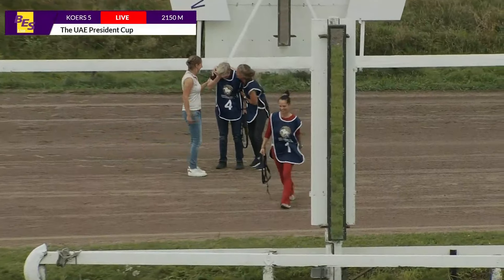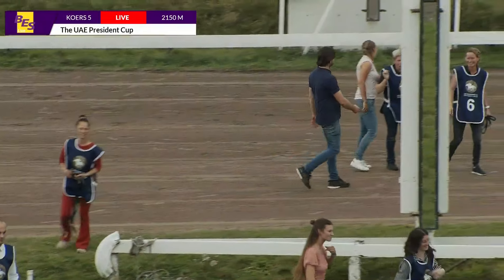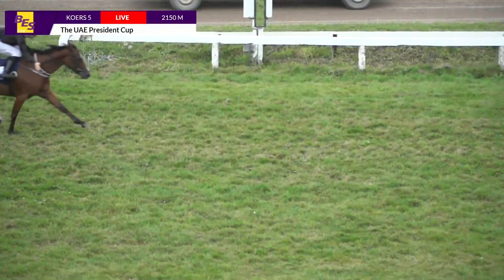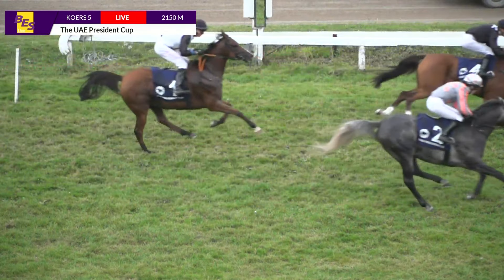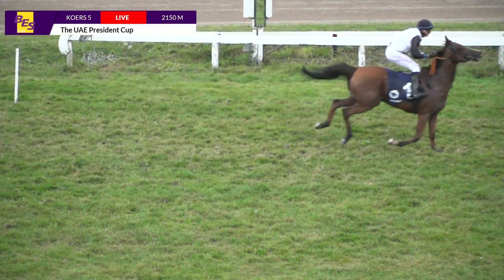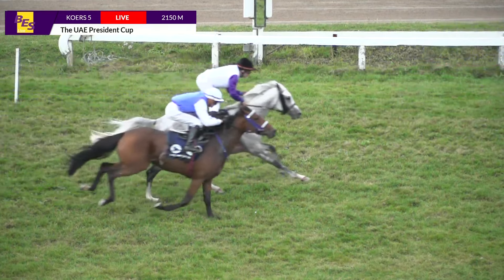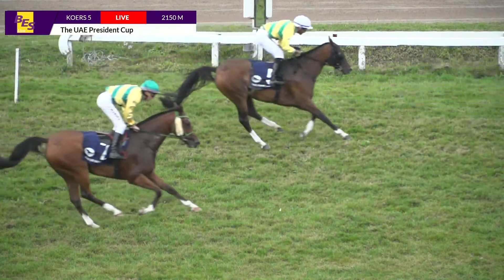Great victory by number four Farida P. Four, two, one is the unofficial result. Happy, happy owner, happy trainer in tears after Farida P winning it.